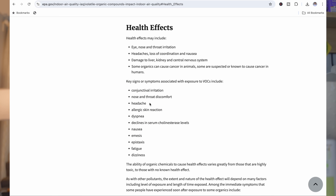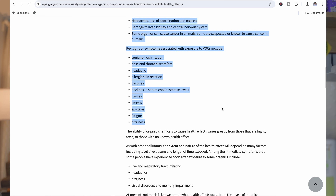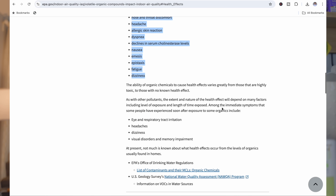You don't have to take my word for it on VOCs. All of this information is actually coming straight from the EPA, which is a branch of government that oversees environmental health. I have a link in the description below so you can look into this more yourself — education and knowledge is power, so I definitely encourage you to check it out.